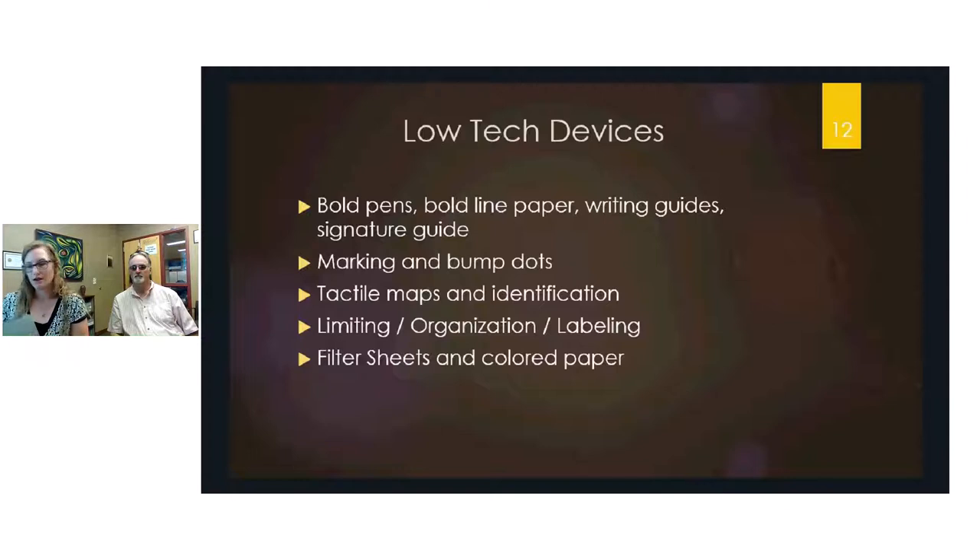Writing guides also exist for specific tasks. For writing checks, a guide has cutouts specifically shaped for each field of the check. For addressing envelopes, a guide has cutouts for the return address in the upper left and the destination address in the center-right — making these tasks straightforward without requiring close visual inspection.